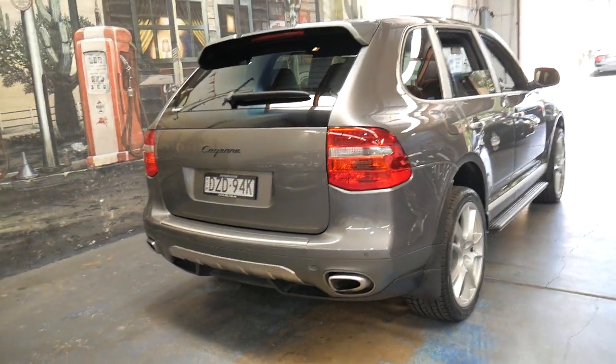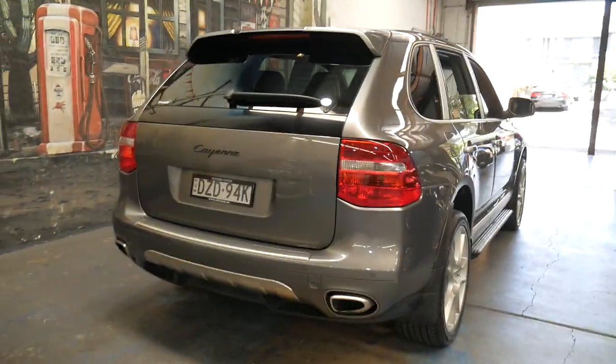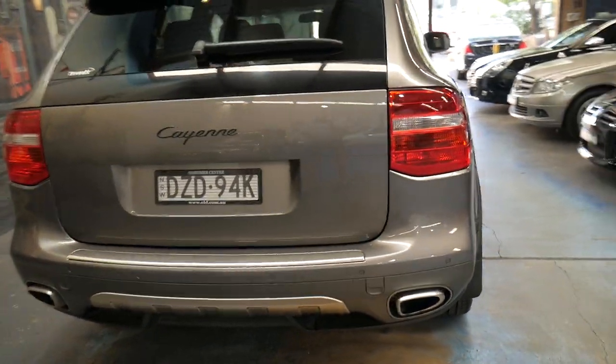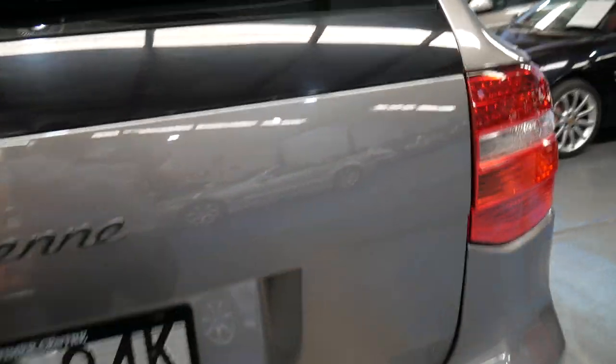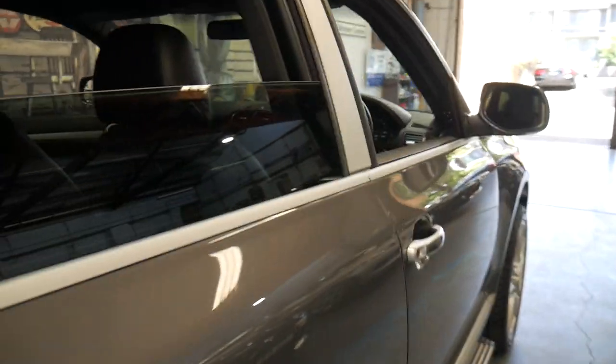I've driven it and it drives absolutely perfectly. I should know — I do have a diesel Porsche Cayenne myself and I've driven a number of them: V8s, six cylinders, and diesels.